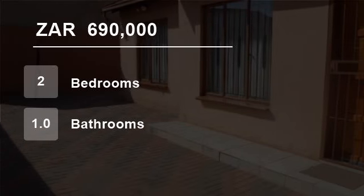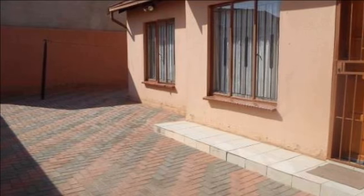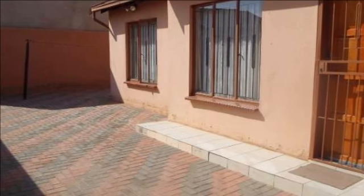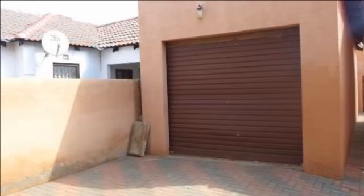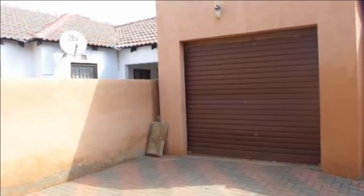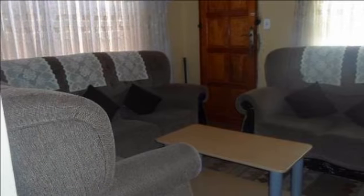Welcome to this 2 bedroom house for sale in Protea Glen, Soweto, South Africa for R690,000. In this up and developing area is this neat 2 bedroom home, 1 bathroom, lounge, kitchen.